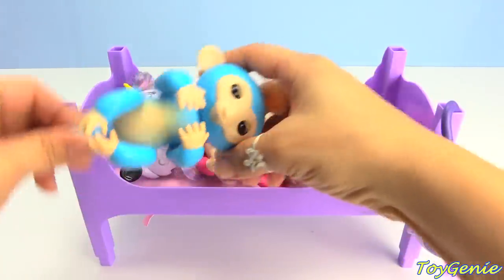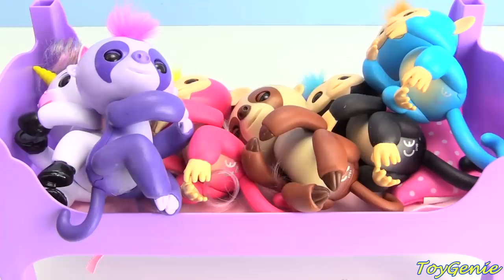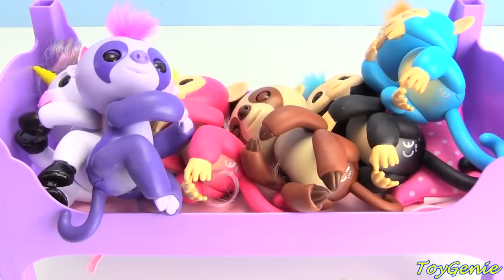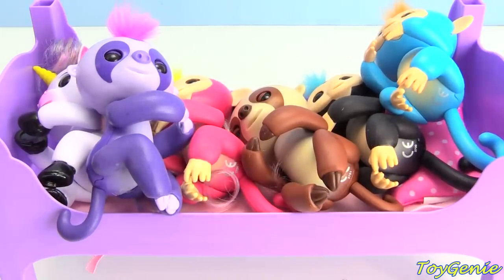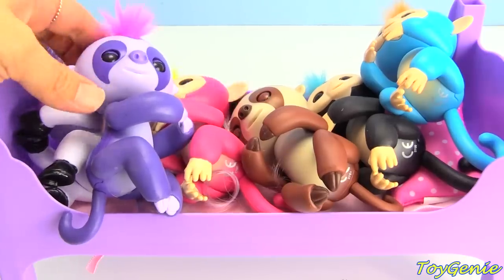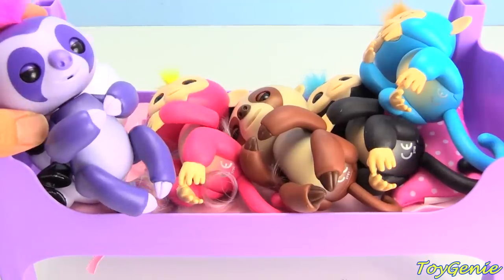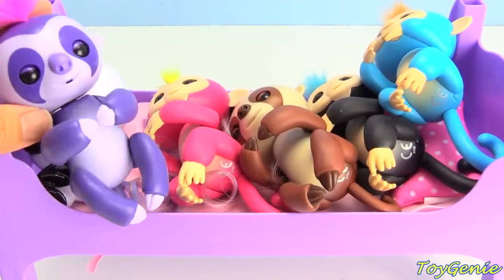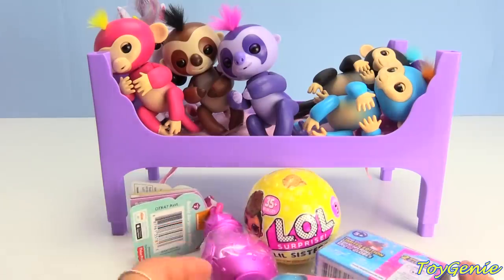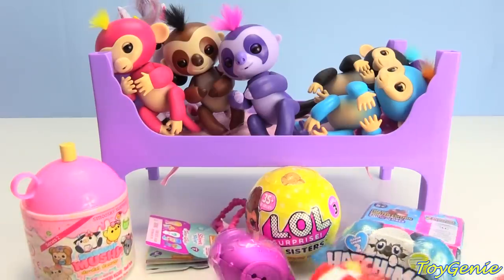Oh my goodness! Come on! Maybe you can sleep here! Oh no! You guys really gotta settle down! Oh my gosh! Okay! Maybe you guys wanna open some surprises! What do you guys think? Sounds like that's gonna do the trick! Alrighty! Let's open up some surprises before you guys go to sleep, so then maybe you guys can settle down for good!